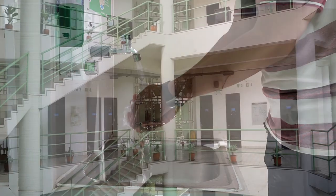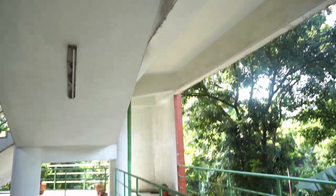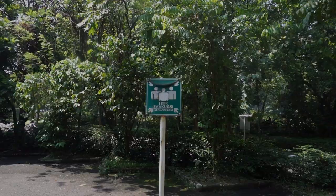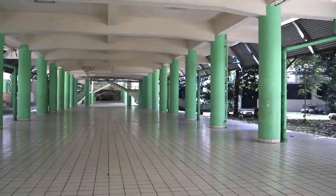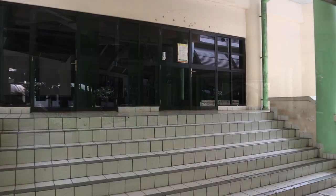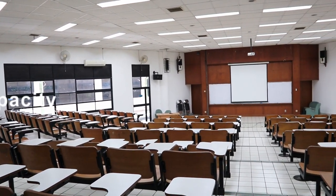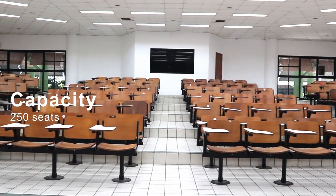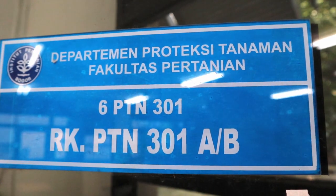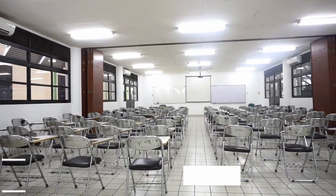Our department stands on a campus building of three levels and four wings. The teaching and learning process through lecture activities is conducted in 24 classrooms, three of which are owned by the Department of Plant Protection. GKA is the biggest classroom that we possess. Other classrooms that we have are merged into one room with a full capacity of 100 seats.